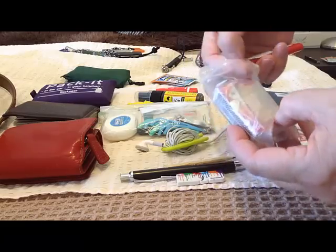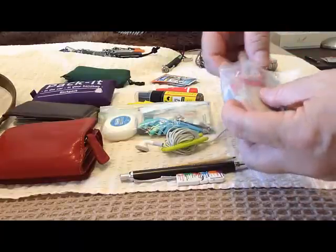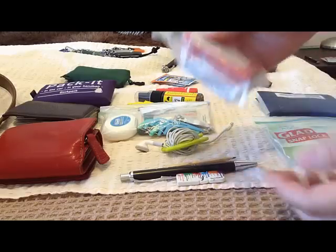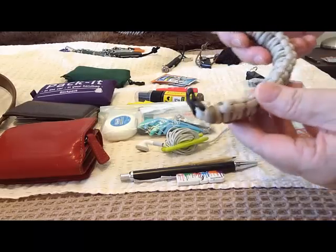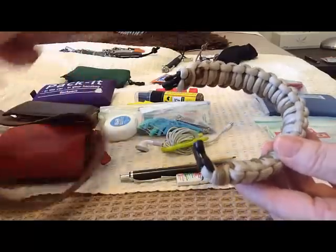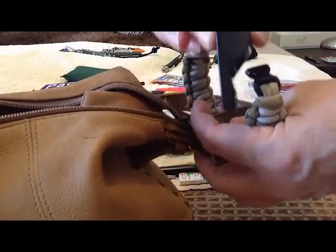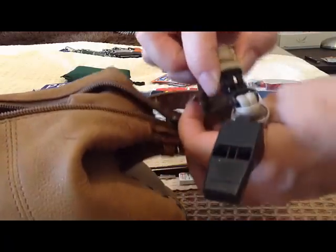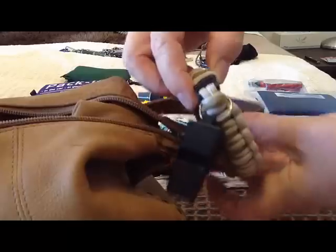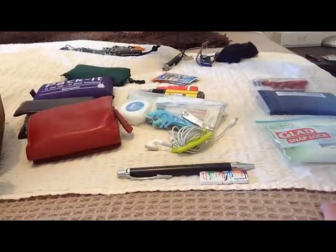I've also got a little razor blade in there, which is handy for when you might need one. And I have a paracord bracelet which usually sits on the handle of the bag. There's also a whistle that I put on that as well, so I just keep it clipped on the side of the bag, which makes it easy to carry around.